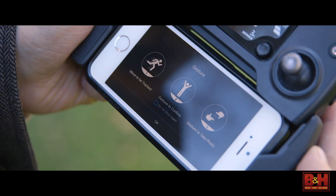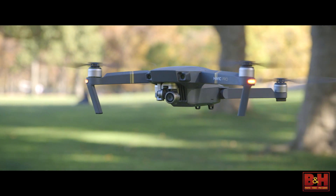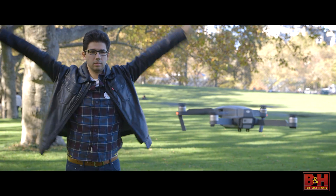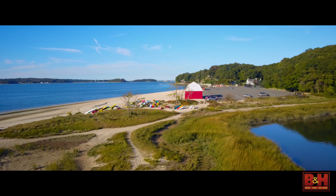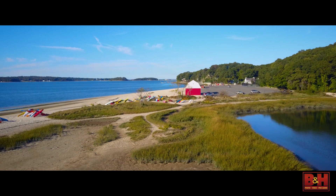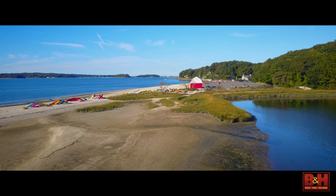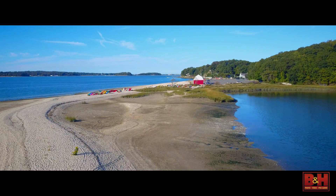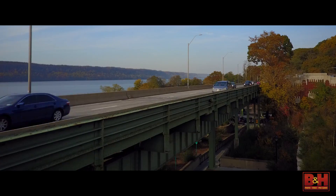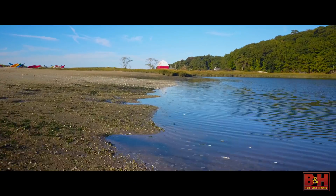For a little more fun, the Mavic Pro has a selfie mode that tracks you as you move. All it takes is a simple gesture, and the Mavic can give you 12 megapixel RAW or JPEG photos. The onboard camera captures both forms of 4K video, with UHD 4K topping out at 30fps and DCI 4K at 24fps. You can get even higher frame rates with 1080p mode and 720p mode, which reach 96fps and 180fps respectively.